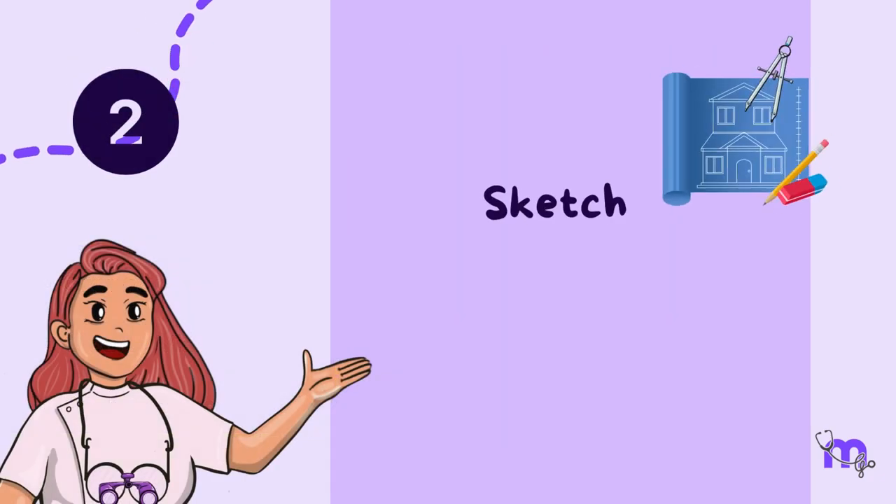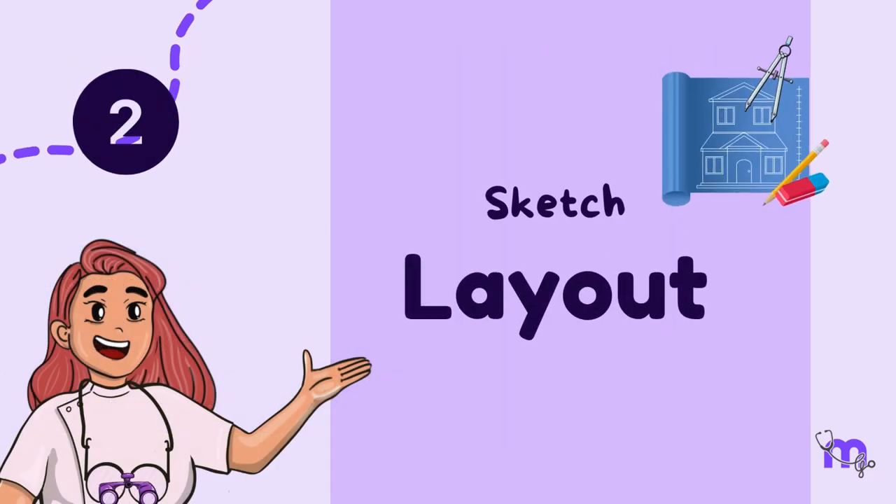The next step was to sketch out a layout of the number of rooms to be incorporated into the setup so that the required area could be decided. The essential components of a child-friendly clinic are: a reception area or front desk, and a waiting area for both parents and children.